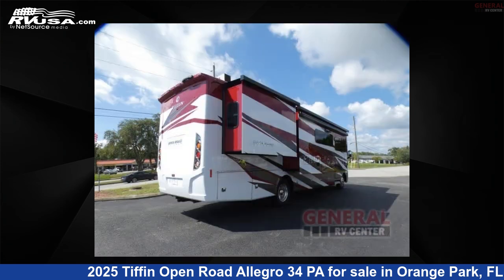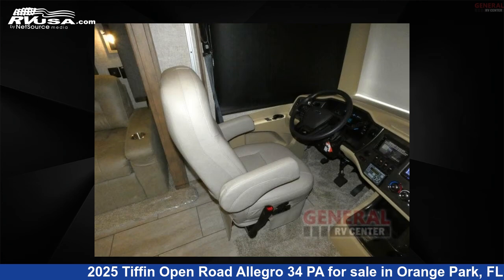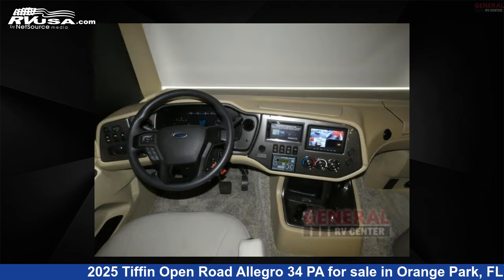This new Tiffin is 36 feet 0 inches in length and features sleep 6, slide out, and 70 gallons fresh water capacity.